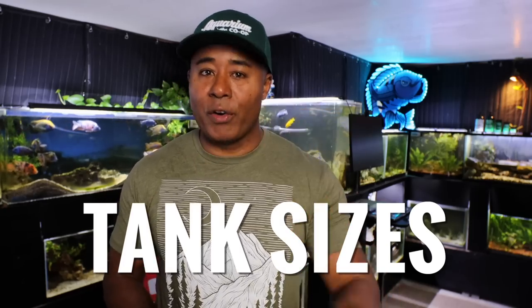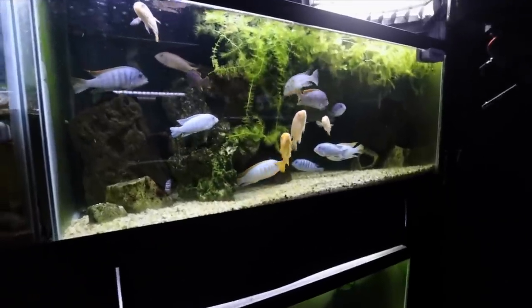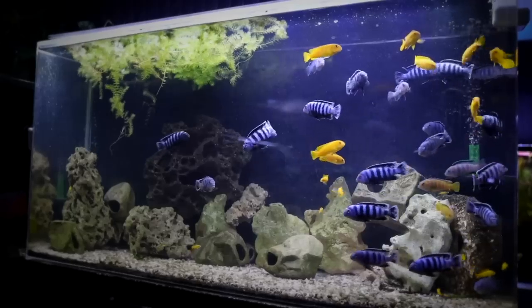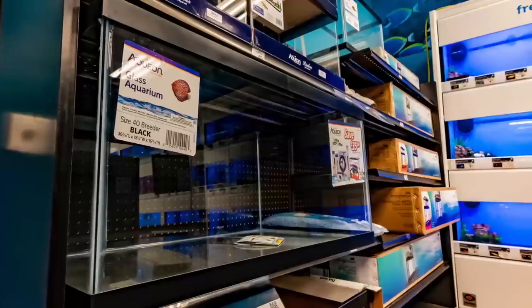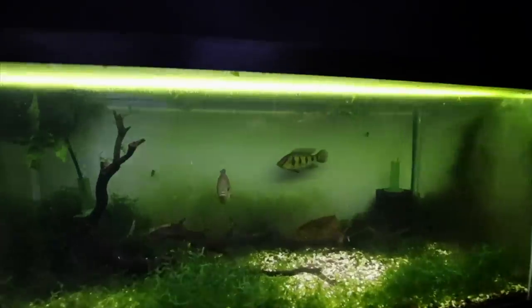My two favorite aquarium sizes are the 75 gallon aquarium and the 40 breeder. I like both because they offer a pretty large amount of swimming area, water volume, and floor space for having lots of different types of fish. In a 75 gallon you could do a bunch of African cichlids, or even a larger fish like an Oscar by itself. In 40 breeders you can do smaller cichlids, community tanks, pairs for breeding — lots of different options.